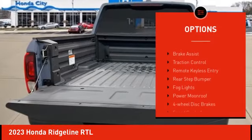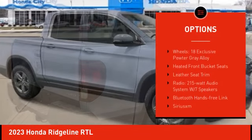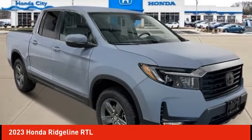Electronic stability control, alloy wheels, brake assist, traction control, remote keyless entry, rear step bumper, fog lights, power moon roof, four wheel disc brakes, speed control.